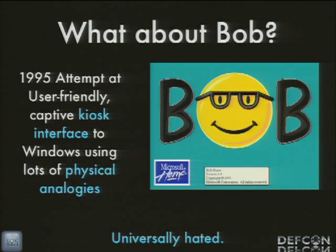That brings us to Bob — the 1995 attempt by Microsoft at a user-friendly captive kiosk-style interface with lots of physical analogies. With an HMI we might have digital representations of switches and gauges reminiscent of a physical control panel. With Bob, we have different rooms we move between and physical analogies like writing an email with a letter. Does anybody remember this? You can track this software down — it's pretty funny, it does run on modern operating systems, and it is universally hated. I found a post from Usenet in 1995 basically panning Microsoft Bob — a person working at a software store says they have a 100% return rate on Microsoft Bob.